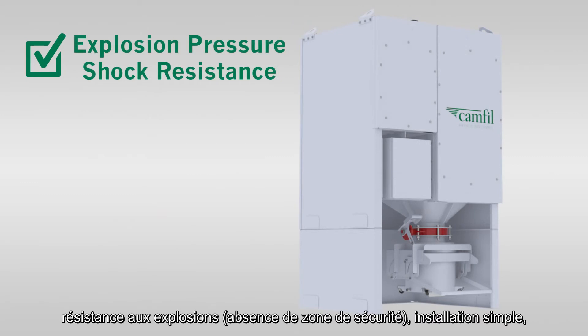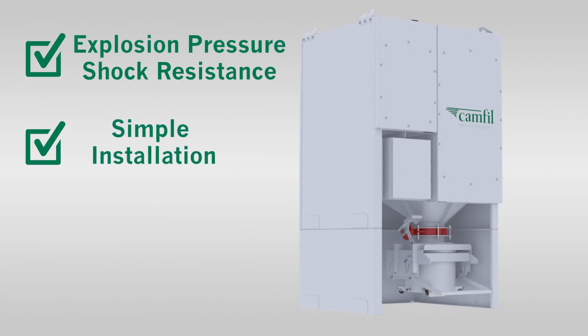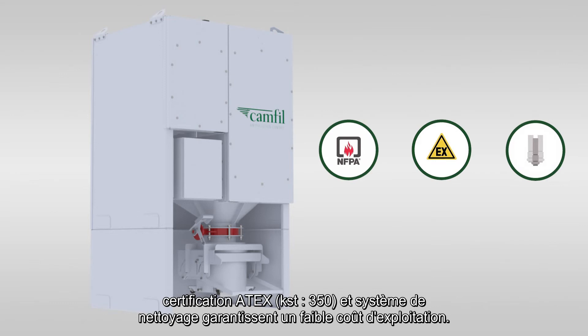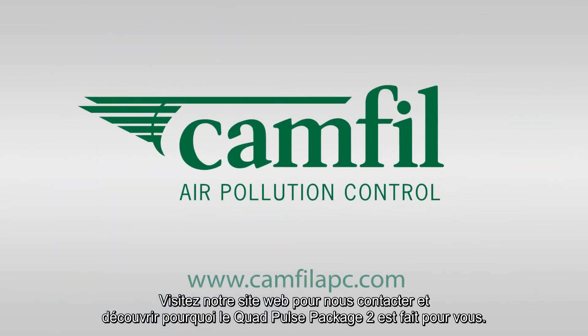Explosion pressure shock resistance, simple installation, NFPA compliant, ATEX certified, and self-cleaning capabilities guarantee significant time and cost savings. Visit our website to contact us and learn more about why the Quad Pulse Package from CAMFIL APC is the right solution for you.